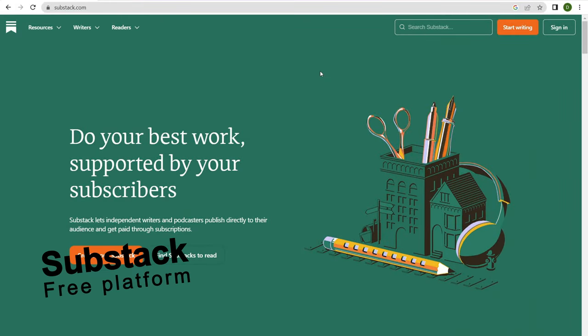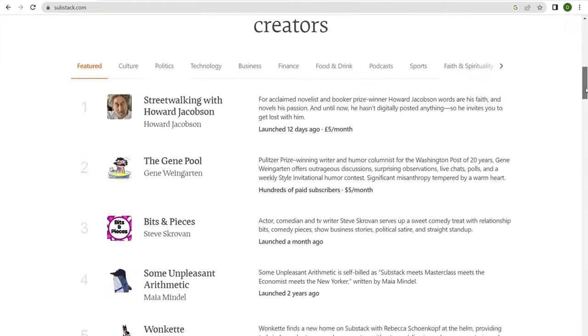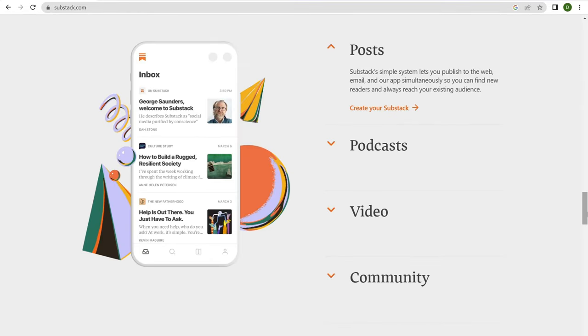Number three is Substack.com. Substack is another very popular newsletter platform. What I really like about Substack is you can have posts, podcast, video, and commentary within your Substack.